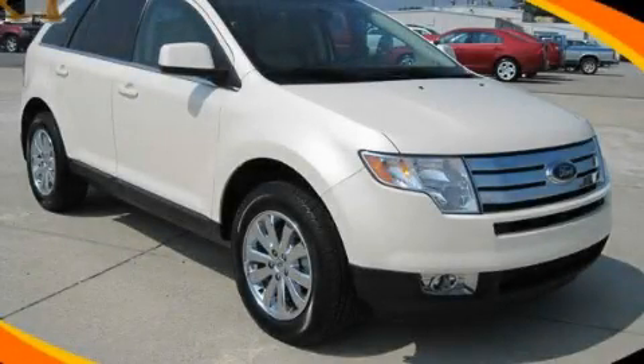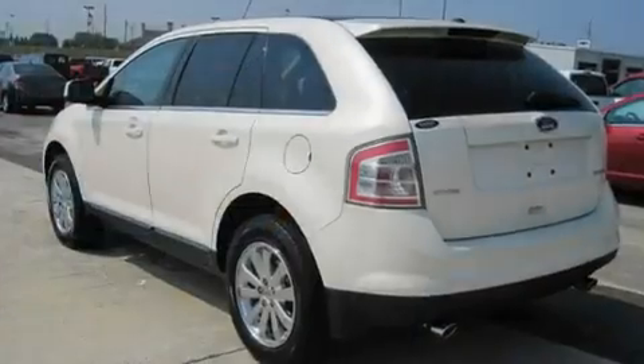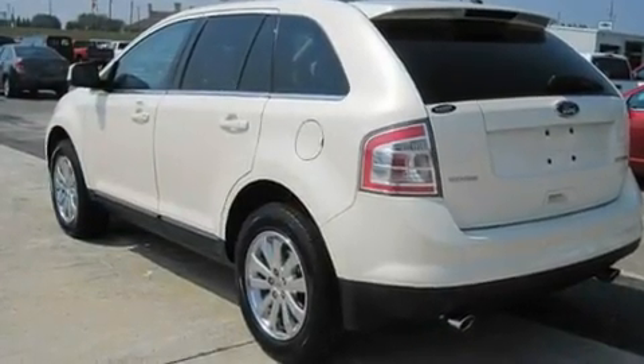This is a certified pre-owned 2008 Ford Edge — a car-like ride with space like an SUV. It has a 3.5-liter 6-cylinder engine and a 6-speed automatic transmission.